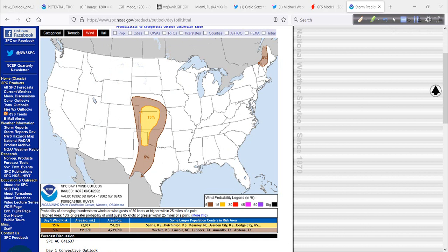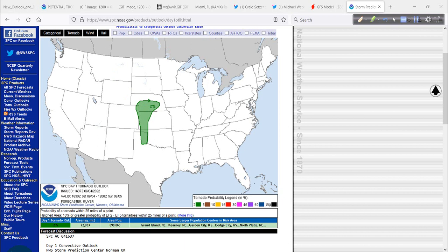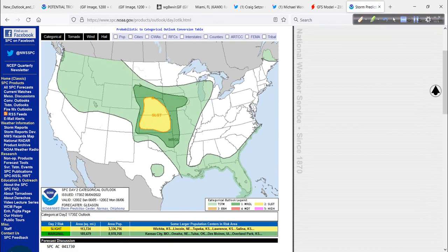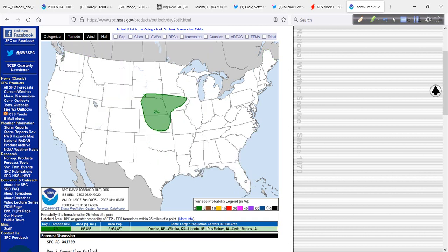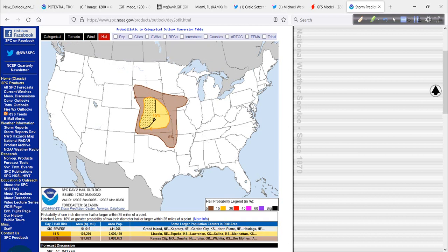Tornado threat at 2%, wind threat at 15%, hail — pretty significant there. I know that area well now. Maybe one more time before the end of the severe weather season — we'll see, especially if the tropics calm down. Slight risk tomorrow for Kansas and Nebraska — the tornado threat not zero but not substantial, and severe gusts as well. We saw some of those when I was out there recently.